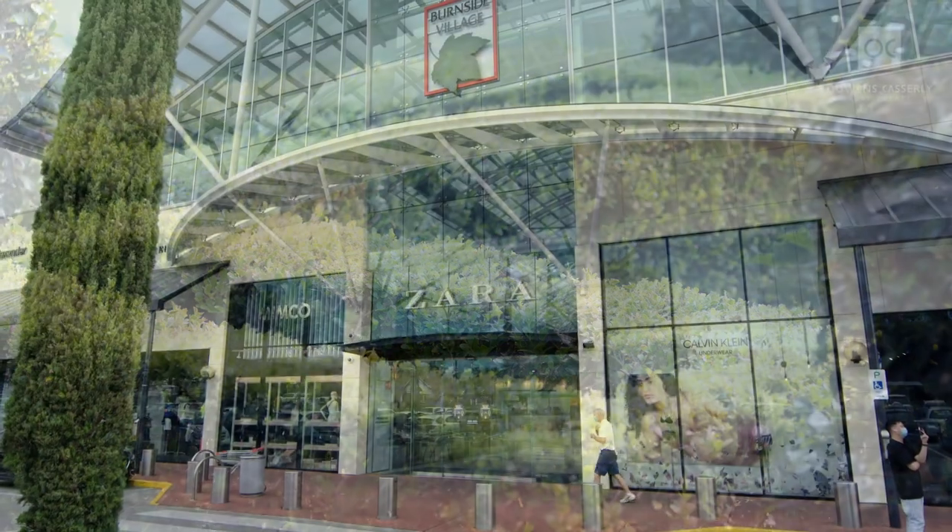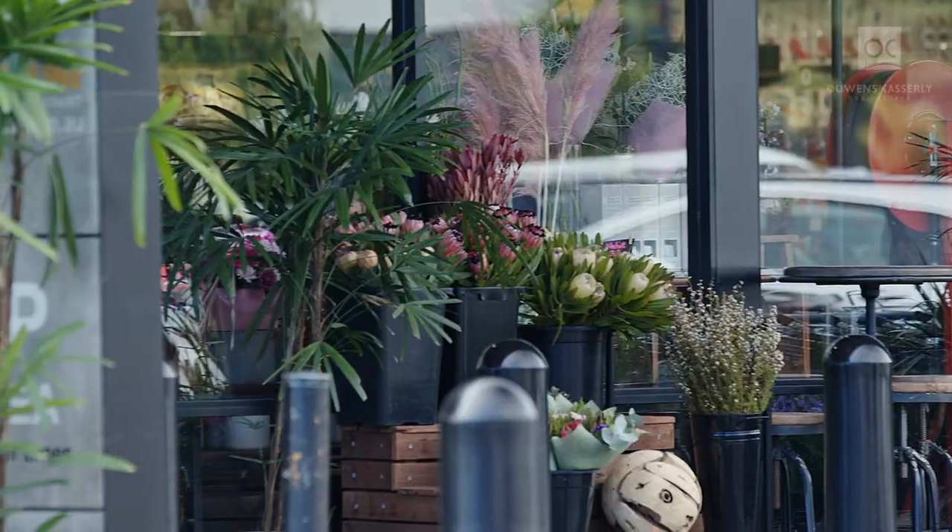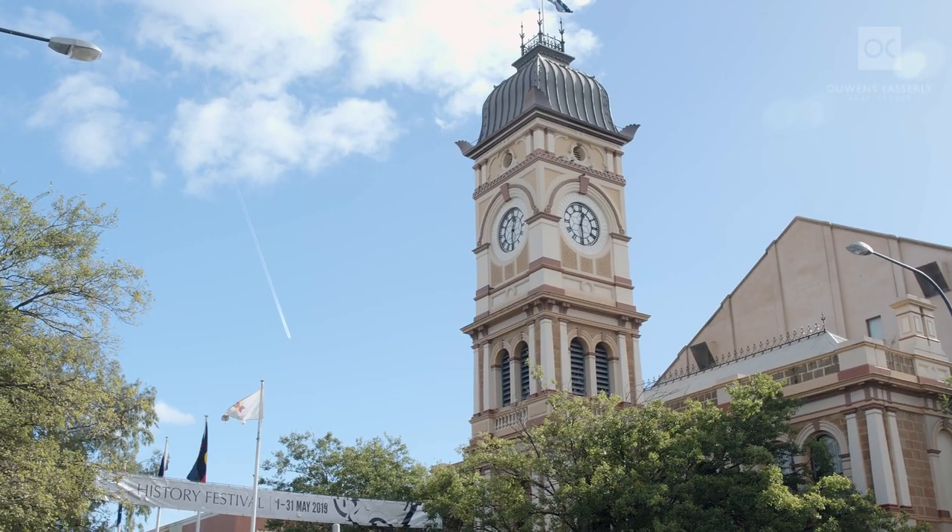Enjoy a short walk over for a coffee at Burnside Village, a myriad of popular restaurants nearby, bus to the city, the parade, and close proximity to some of Adelaide's top private and public schools.